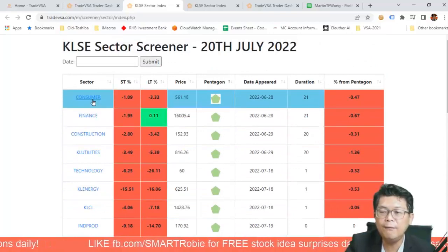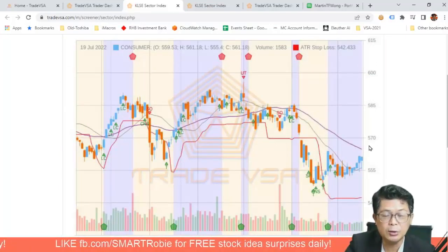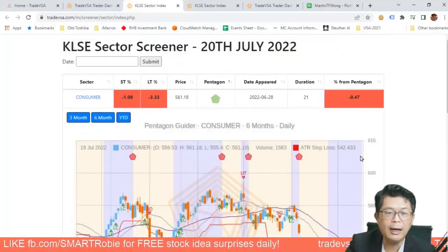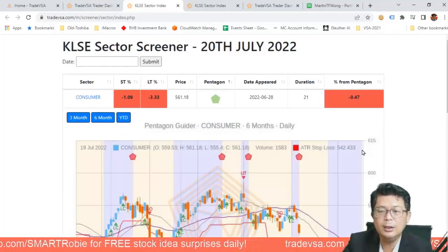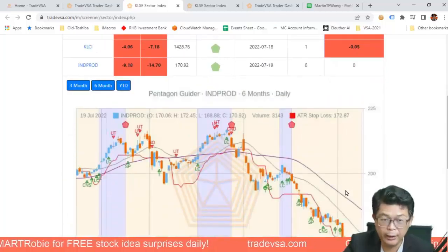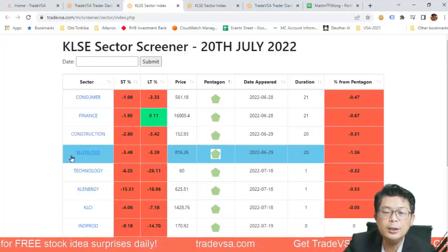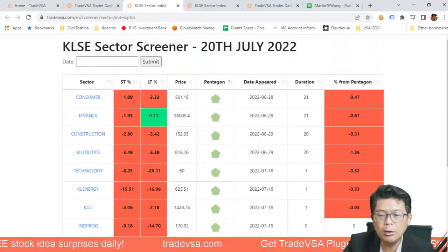Healthcare shows two up-thrusts as signs of weakness, one test, confirm no supply, and lots of springs — which tells us the market has formed a potential double bottom. Looking at KL Healthcare, it shows that double bottom pattern. For consumer, it shows a nice saucer and handle formation. If the market breaks the old high, we'll likely see another upward movement. So we now have three sectors: consumer, technology, and industrial product.